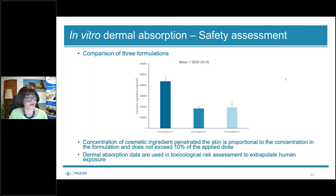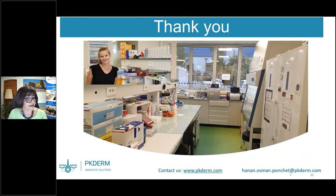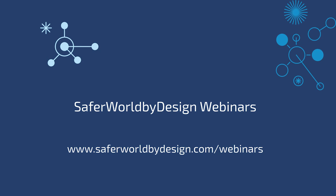I have many more examples of in vitro dermal absorption, but the aim was to show what is important to know about this test and what kind of results can be obtained. If you want to know more, please don't hesitate to contact us at pkderm.com. Thank you very much for your attention.